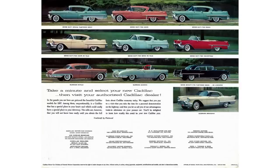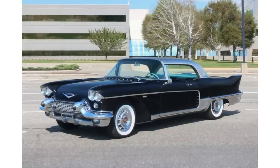In the middle sat the Eldorado division, which came in the Seville — the hardtop — the Eldorado Baritz, which was the convertible offering, and they also offered a Fleetwood sedan limo. At the very top was the Eldorado Brougham, which was Series 70. The only reason I'm mentioning this car is because it was meant to up the ante on the competition from 1956.